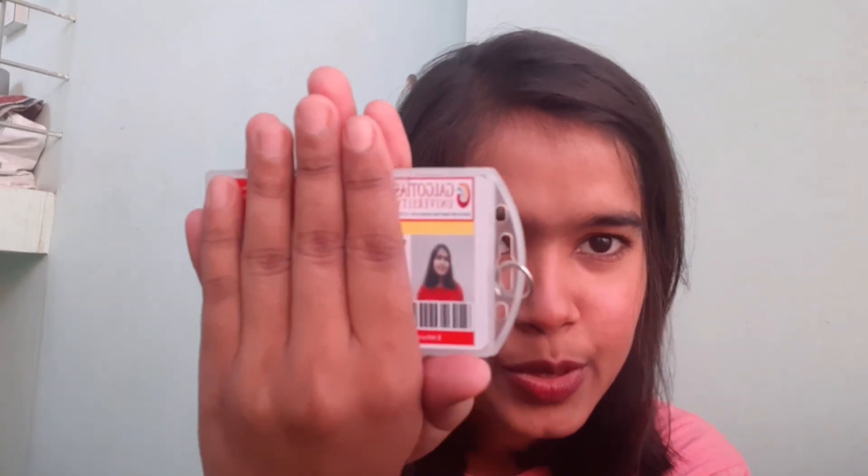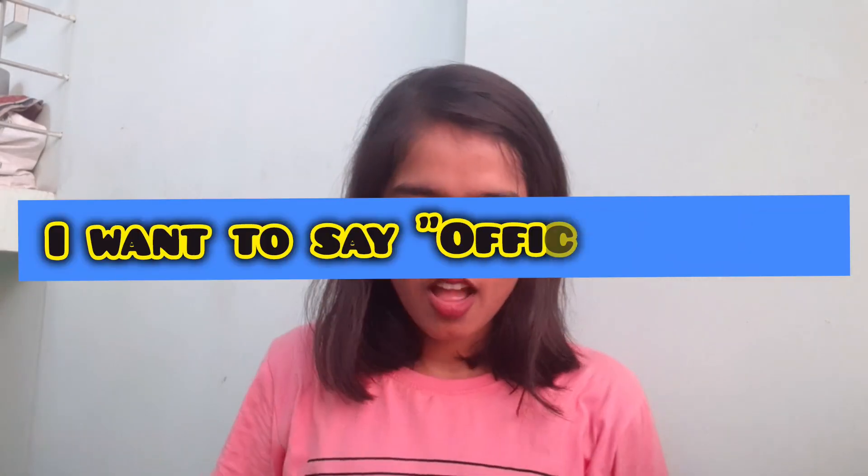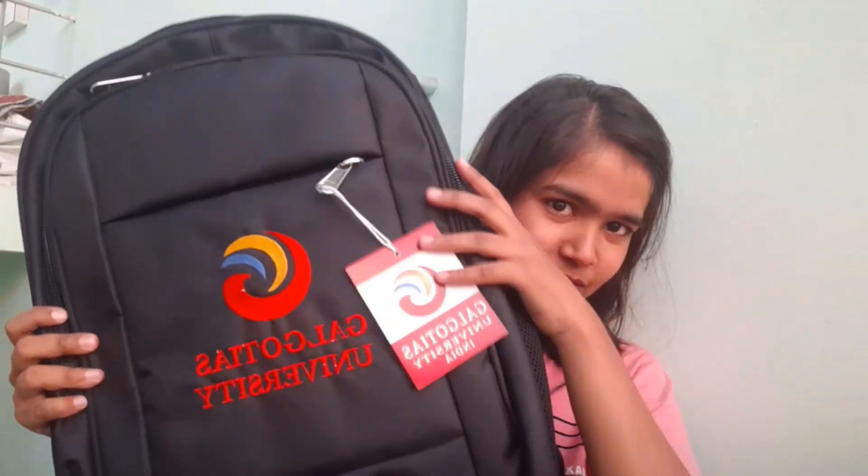I did get the admission and I have the receipts to share. I want to show you all the receipts as proof. I have included the receipt and here I am showing it to you — you can see it.